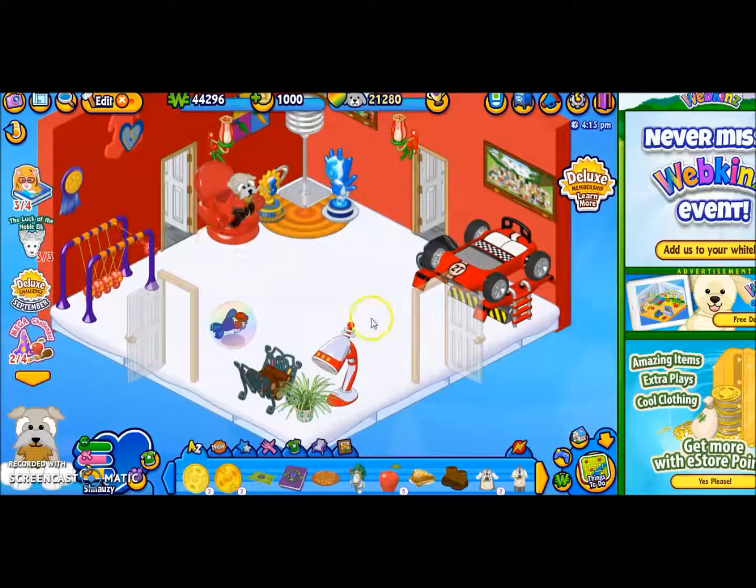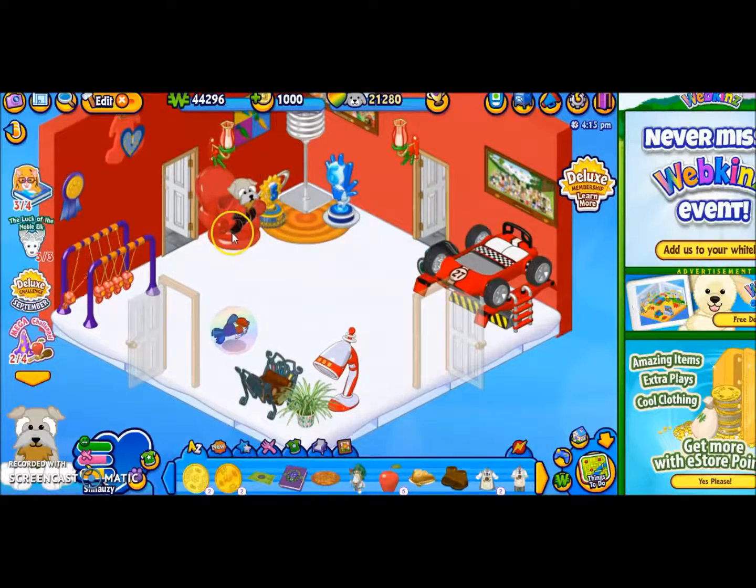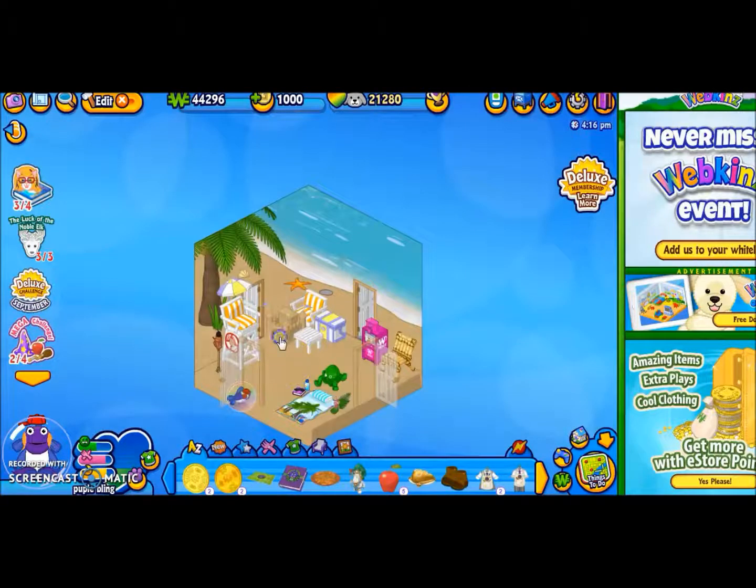I've recreated his room several times, and I end up loving this. He comes with a car, I think. That car is either an outdoor car and outside, or in my car room — I'm not 100% sure.